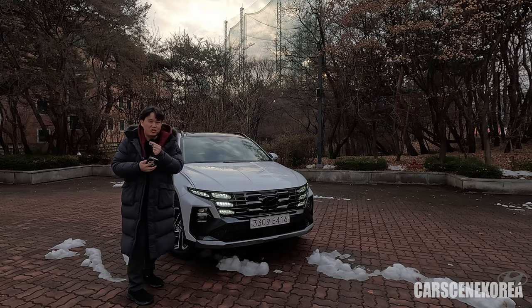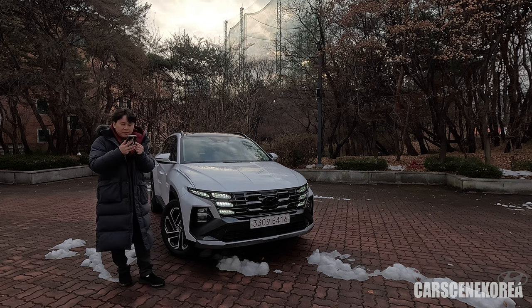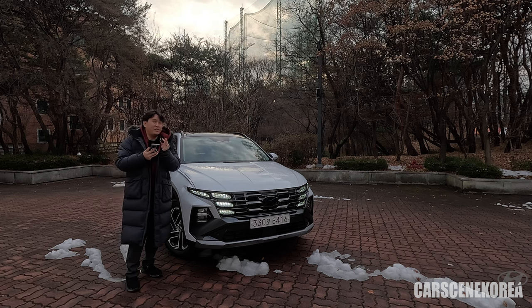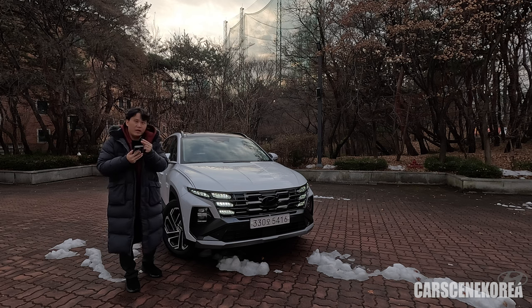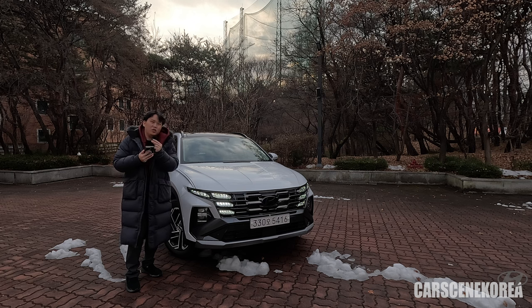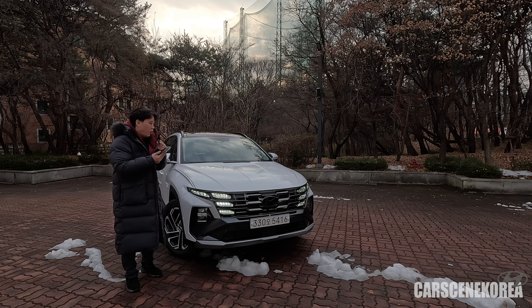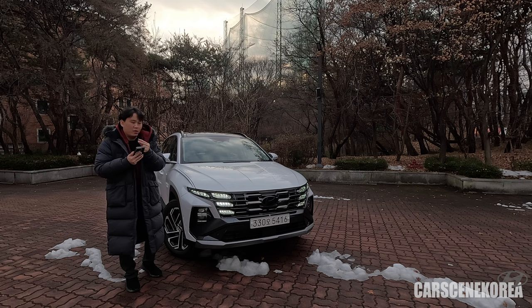Regarding the hybrid system: the facelift hybrid actually has 5 extra horsepower compared to the pre-facelift model because the motor is 5 horsepower stronger. Unfortunately, there is no hybrid test driver available yet — I will test drive the hybrid as soon as possible and show you what updates have been made. The overall output has also increased 5 horsepower from the pre-facelift model.